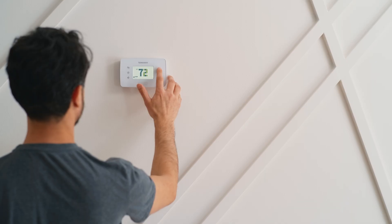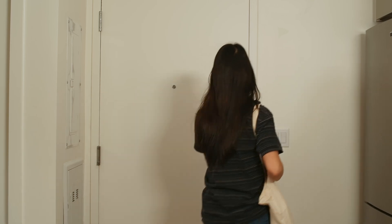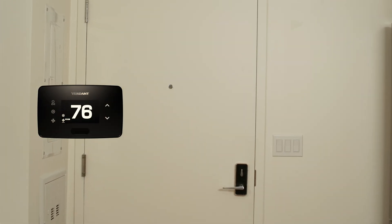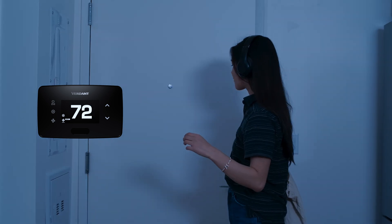Enter Verdant, the energy management solution that delivers the savings you need. When students leave their room, the thermostats set back the temperature to save energy. As they return to their rooms, thermostats adjust the settings to meet the preferred temperature by students.